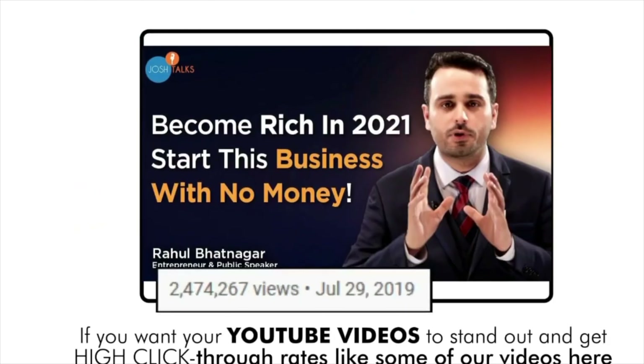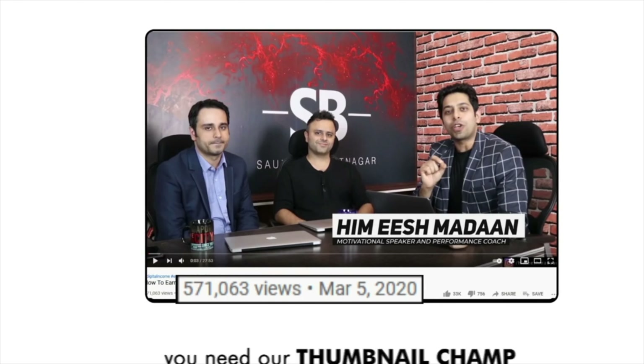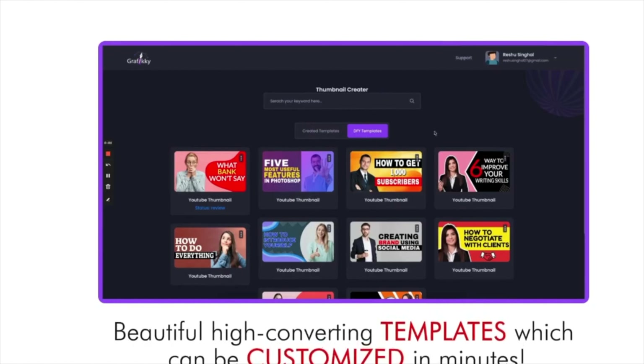Next, we have the Thumbnail Champion. If you want your YouTube videos to stand out and get high click-through rates, you need our Thumbnail Champ. We've got beautiful high-converting templates which can be customized in minutes.